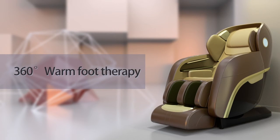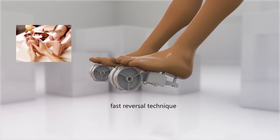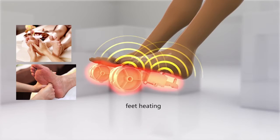360 degrees warm foot therapy. Based on the ordinary massage chair foot roller and fast reversal technique, the CH4000 innovatively developed a two-way rotary kneading technique. With the soles kneading and added heating, you can achieve a faster foot massage experience, good for health and longevity.